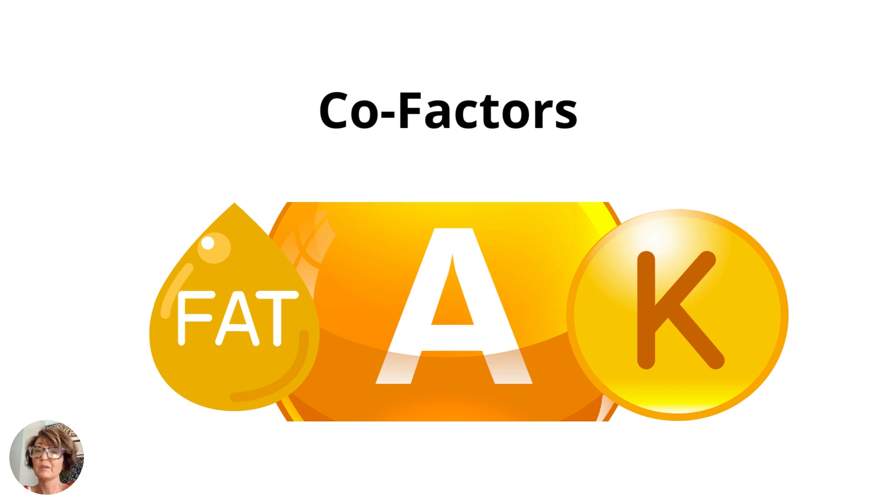I often see patients who've been on vitamin D already but their levels still aren't great, and a lot of times they've just been given plain vitamin D. Vitamin D works best with certain cofactors. It's a fat-soluble vitamin, so it shouldn't be taken on an empty stomach — it's best taken with food, ideally something with a little fat. The cofactors it needs are vitamins A and K, so look for a combination supplement that includes A, D, and K. The specific amount you need should be determined by your provider based on your lab results, but for most people a 2,000 IU daily dose is a safe starting point.